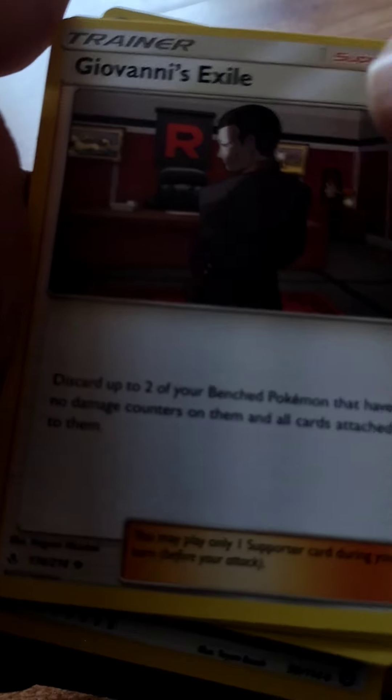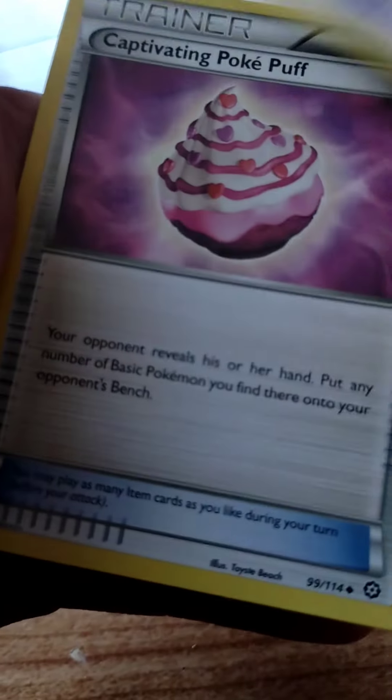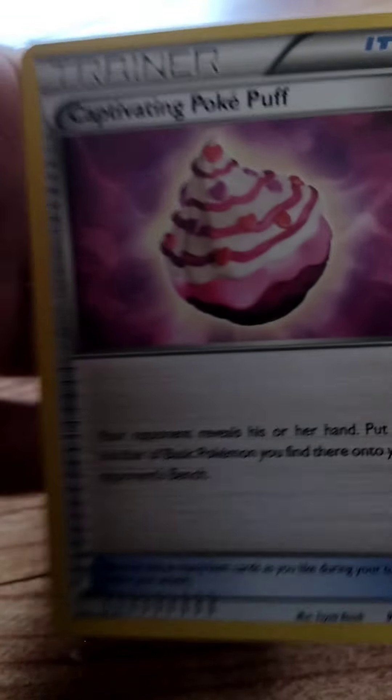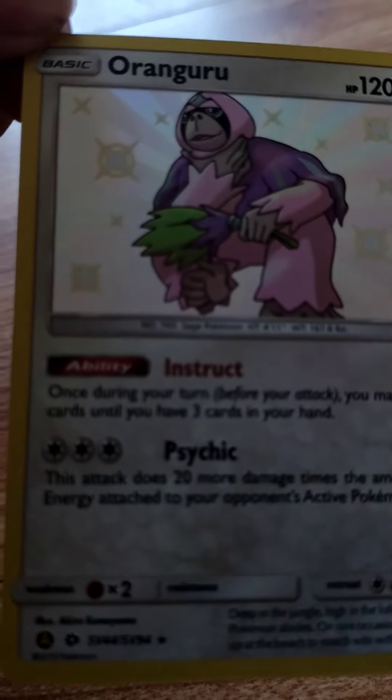I also got some smaller packs which included Arcanine, Glameow, Giovanni's Exile, Piplup, Larvesta, Drifloon, and Captivating Poképuff. Then at a card shop where I picked up the lunchbox, I found this lovely card right here — a Shiny Kangaskhan. Very nice!